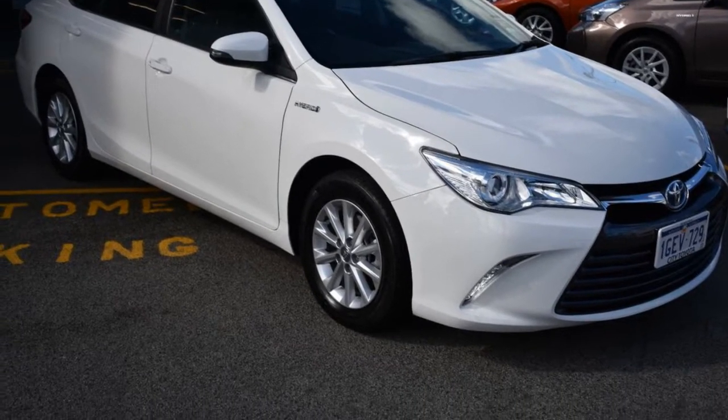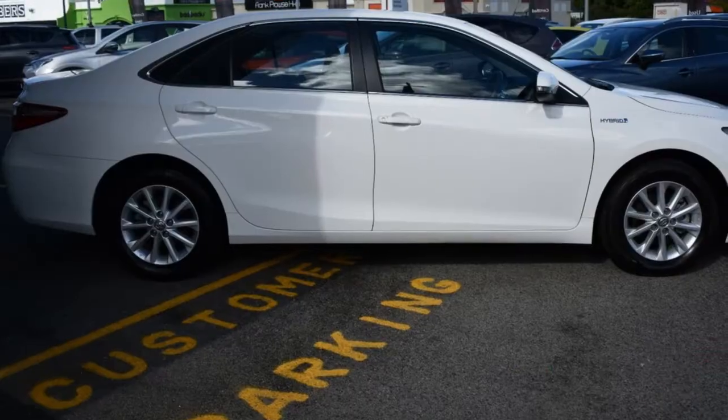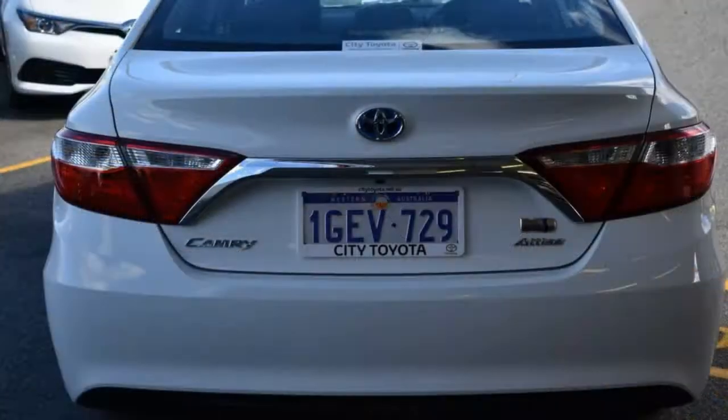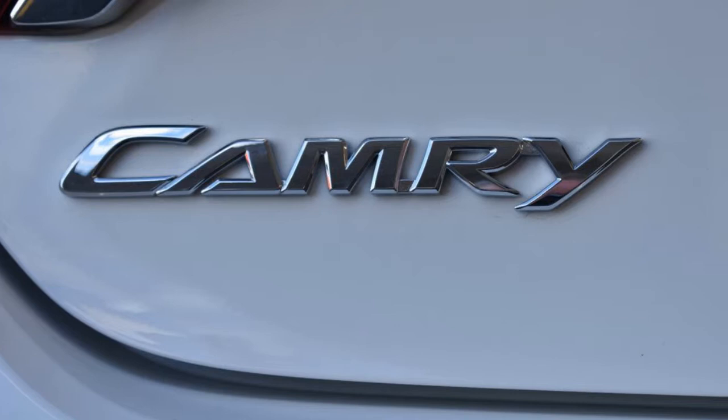You'll simply love this 2016 Toyota Camry. This Camry has a reliable 2.5-litre engine and a smooth shifting automatic transmission. The attractive white exterior is complemented by its stylish interior.